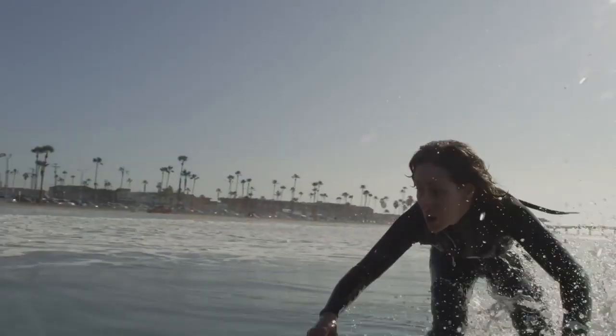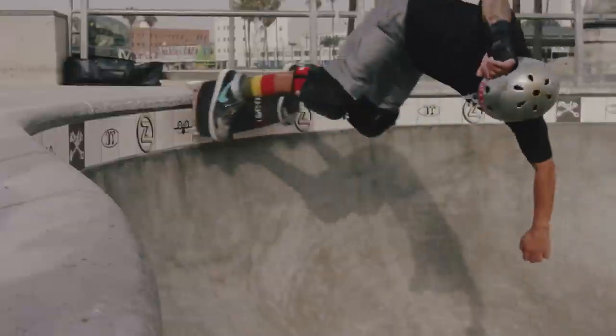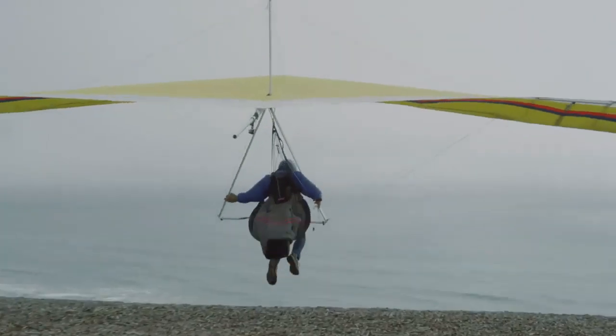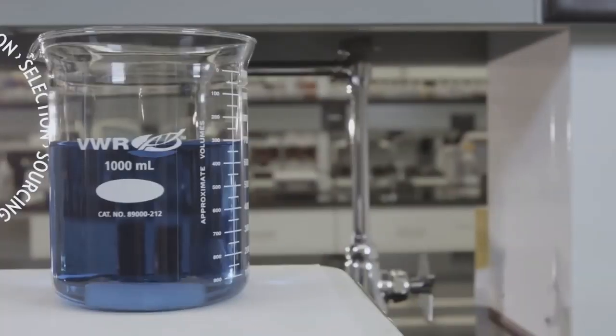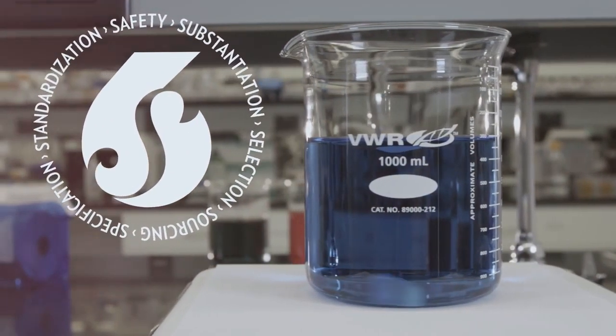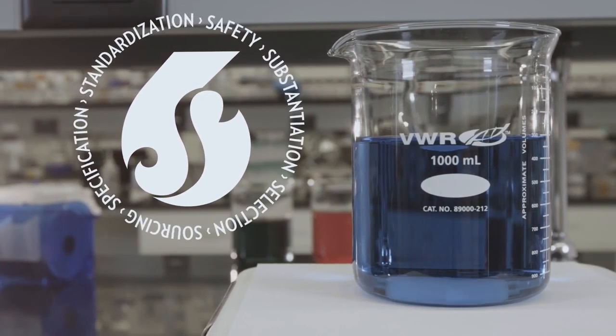At Nu Skin, we are committed to developing innovative, high-quality nutrition products through our PharmaNex brand. Here, we are all about creating supplements that make you feel good and help you discover your best self, no matter your stage of life. We do this through our rigorous development approach, which we call our 6S Quality Process. Here is how it works.